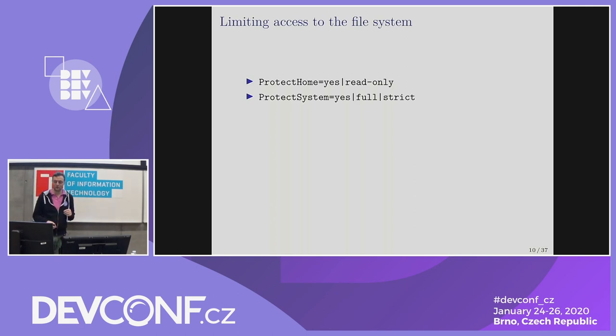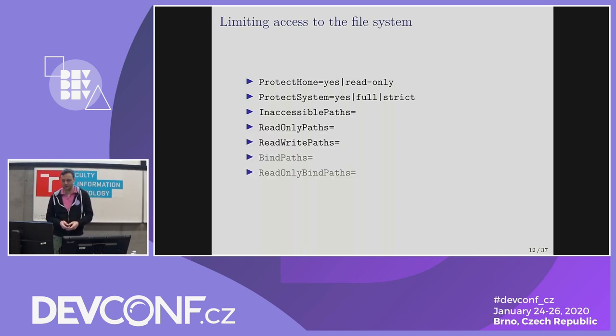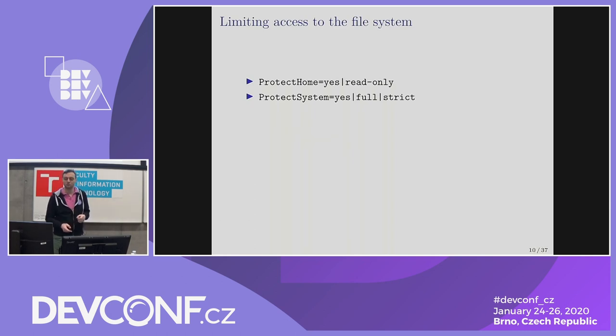There are a bunch of options to limit access to the file system, and the two most high-level ones are ProtectHome and ProtectSystem. systemd has a generated man page which lists all the possible unit configuration options — there are thousands of them, varying from very high-level and useful ones to extremely detailed options and knobs. The high-level ones are the ones you probably want in general. ProtectHome either makes home fully invisible or makes home mount read-only for the service, and obviously for the majority of system services this is fully appropriate — they shouldn't be able to see or touch home in any way.